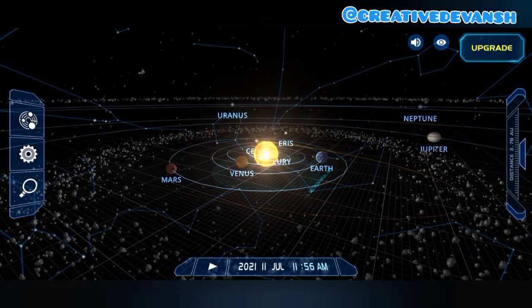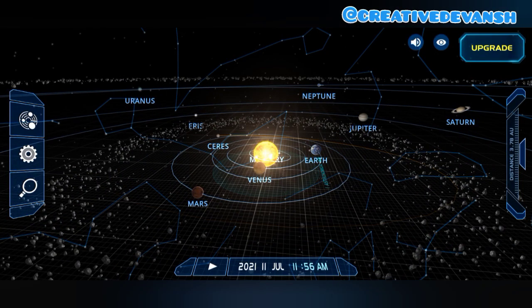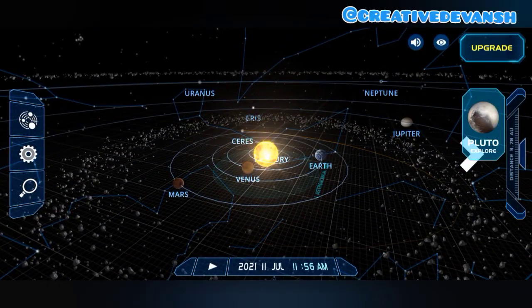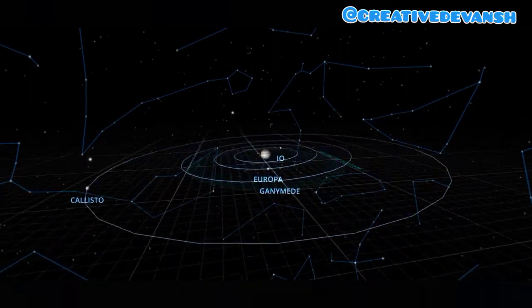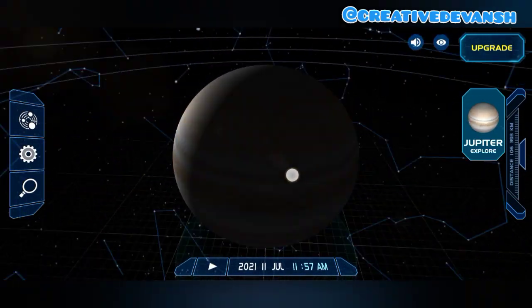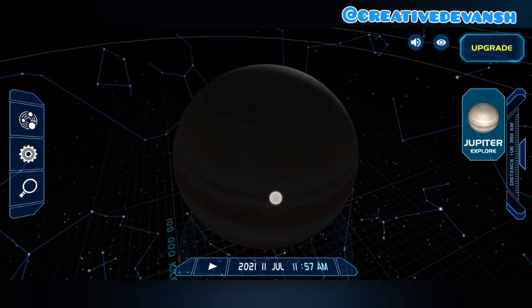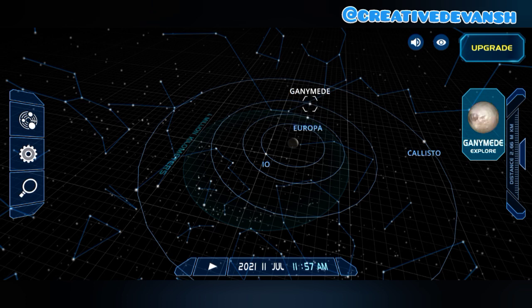The outer planets are Jupiter, Saturn, Uranus, and Neptune. Let's go to Jupiter. This is Jupiter — you can see the surface of Jupiter. Jupiter is the largest planet in the solar system, and its biggest moon is Ganymede.